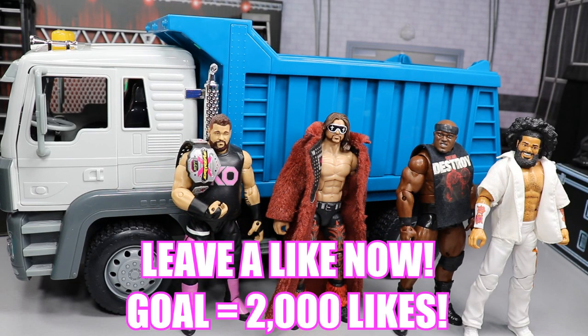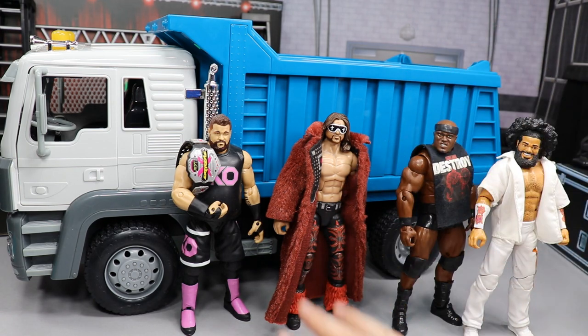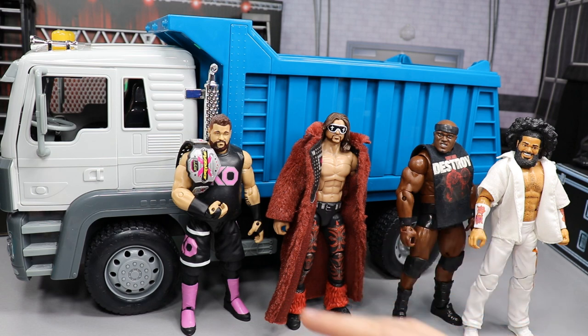What is good everybody, welcome back to another My Name Toys video. Today I have a brand new WWE figure playset slash fig hack for you guys, and it is this massive dump truck. Yes ma'am - I went to Target with my wife last night and I saw this thing.